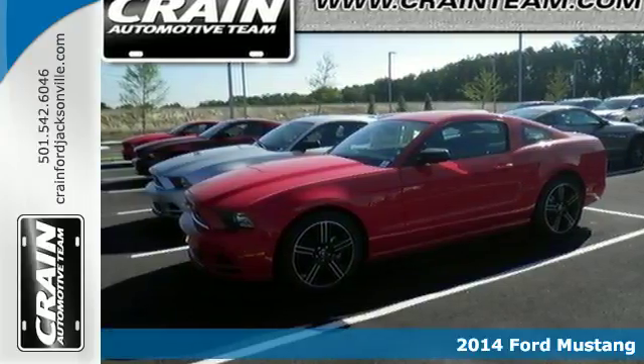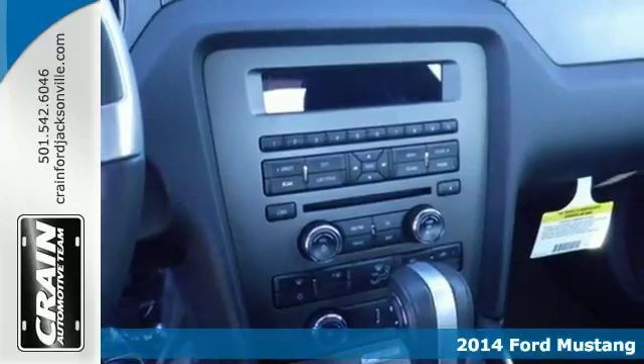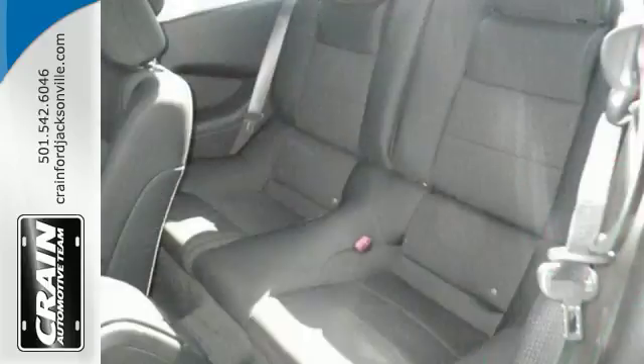It's a 2014 Ford Mustang — an American classic, an icon. It's that aggressive look with pronounced curves and hunches and a unique sound rumbling from the dual exhaust system.